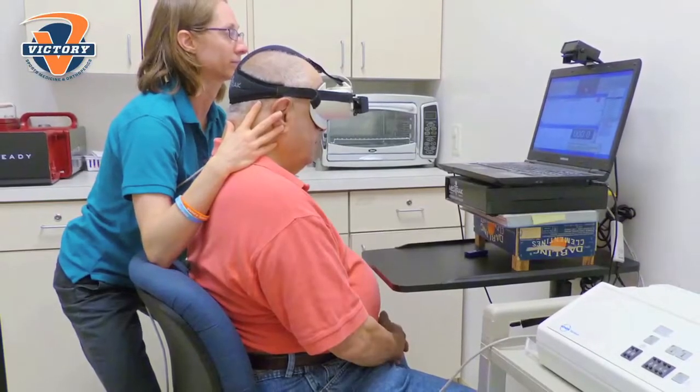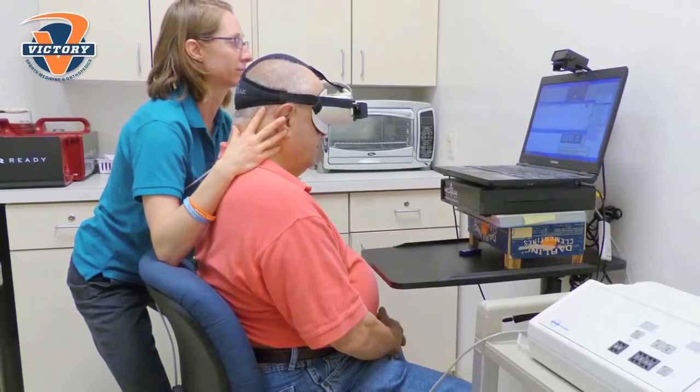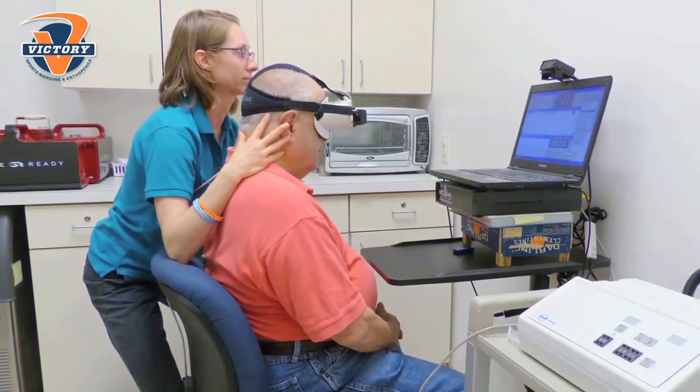That balance screen does not tell us where the problem is coming from — it just tells us that they have a problem. If they do have a positive screen, we're able to do much more definitive testing in the physical therapy department. It's called VNG, video nystagmography. Our physical therapists run the patient through about a 45-minute test — they put goggles on, and a light stimulus goes back and forth and up and down, and the patient follows it. The computer can then figure out exactly where the problem is coming from.